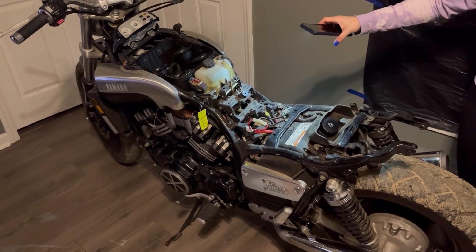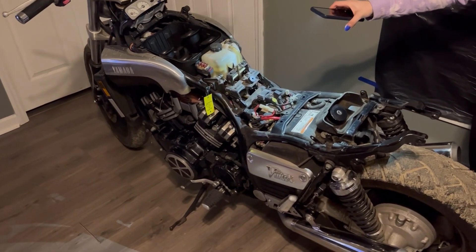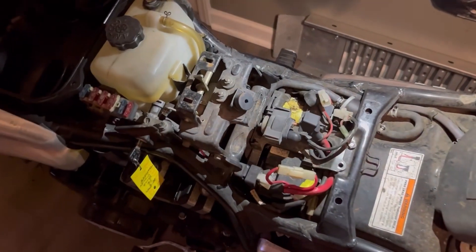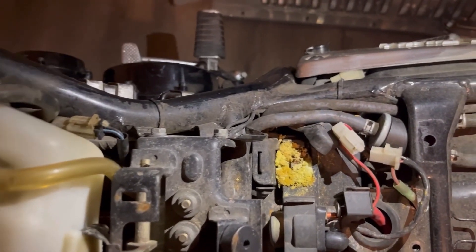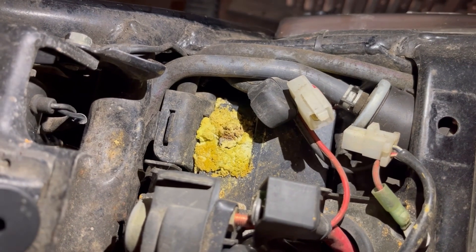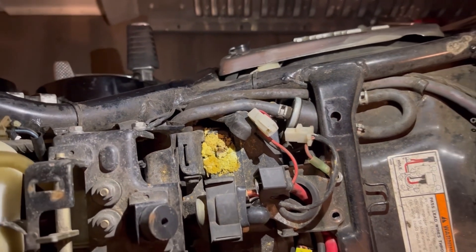Got the VMAX torn down, guys. Let me show you what we found because I've never seen such acid on a battery before. Look at how much acid is on the positive side of the battery. Doesn't that look yummy? That is disgusting, guys. It looks so gross. We also found another wasp nest, and it was a lot bigger than the first one.